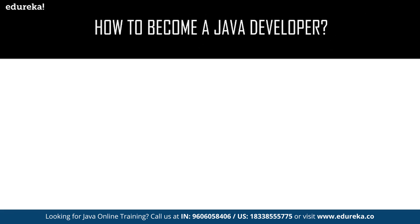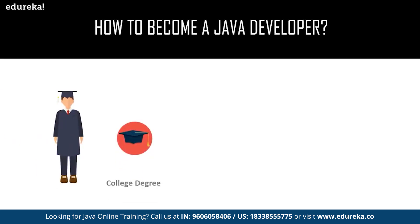Let us move on to our next topic: how to become a Java developer. To become a Java developer, there are basically three stages. In the first stage, you have to earn a college degree. This stage requires you to complete a qualification in computer science with a focus on software development. This could be any degree related to computer science and information technology, or you can choose Bachelor of Engineering or Bachelor of Technology in the field of computer science or information technology.